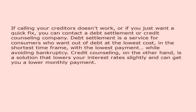If calling your creditors doesn't work, or if you just want a quick fix, you can contact a debt settlement or credit counseling company. Debt settlement is a service for consumers who want out of debt at the lowest cost, in the shortest time frame, with the lowest payment while avoiding bankruptcy. Credit counseling, on the other hand, is a solution that lowers your interest rates slightly and can get you a lower monthly payment.